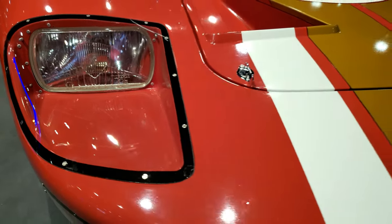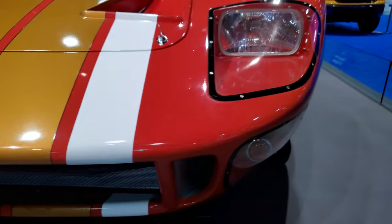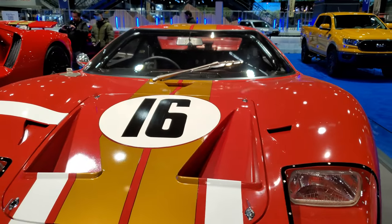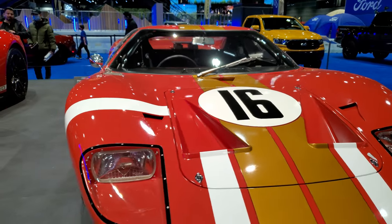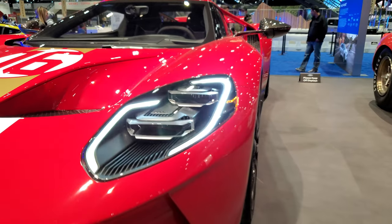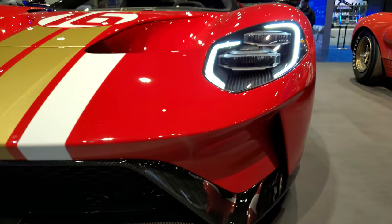Those headlights — just craziness. A piece of history right here at the Chicago Auto Show. Definitely one of the coolest things I've seen with the side-by-side comparison. Check out those LED lights — love those lights on the new GTs.